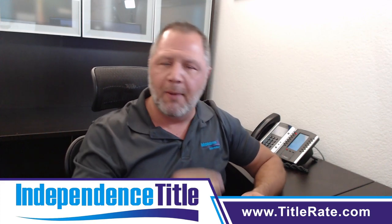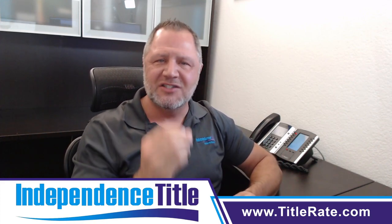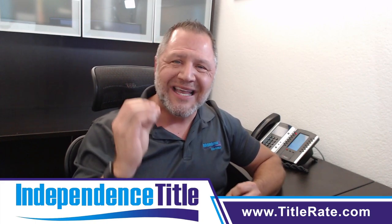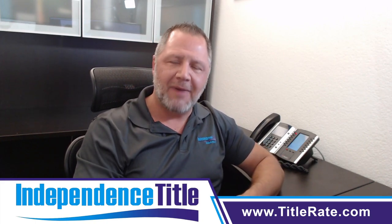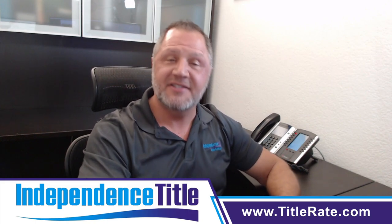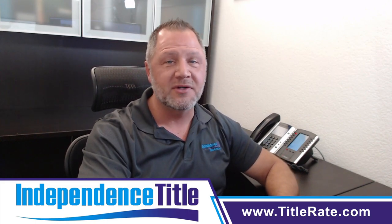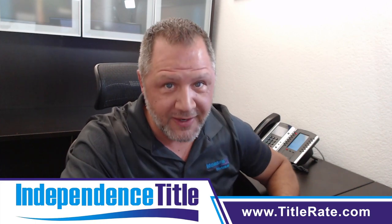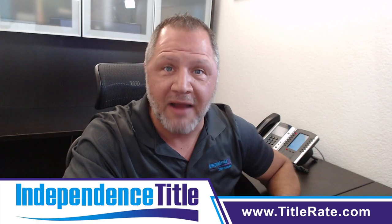So tip number eight today is talking about utilizing a visual aid in your presentation. My name is Kevin Thatcher, the founder and CEO here at Independence Title, and as always I look forward to seeing you at the closing table, but more importantly on video number nine. Bye-bye for now.